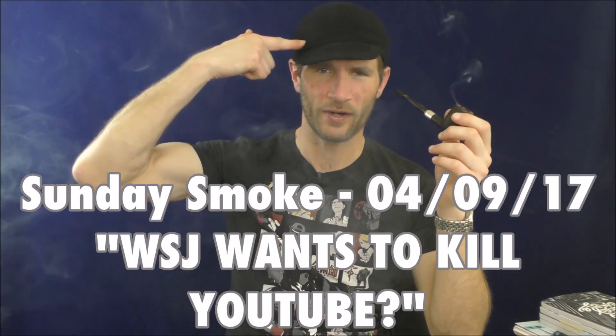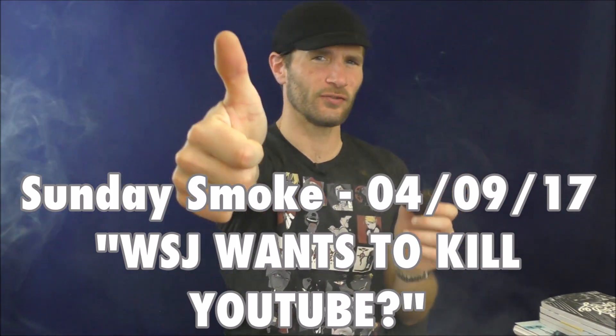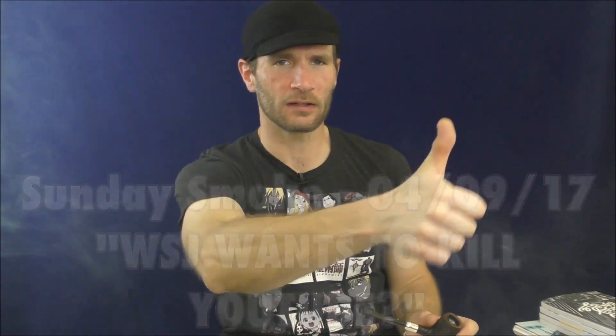Hello, welcome once again to Stuff and Things, where I like to talk about stuff and occasionally even things. I'm your good friend Bradley, and today is a pleasant Sunday smoke.